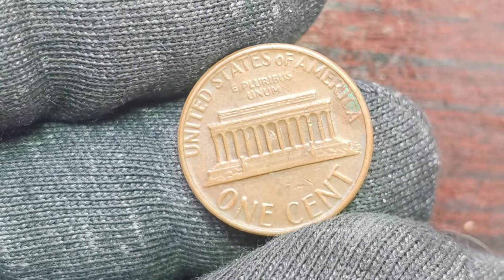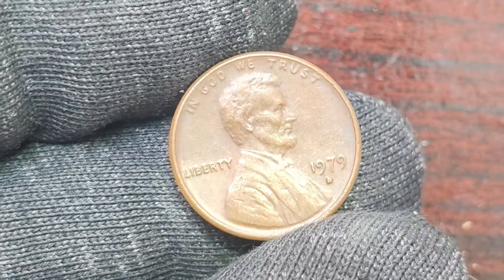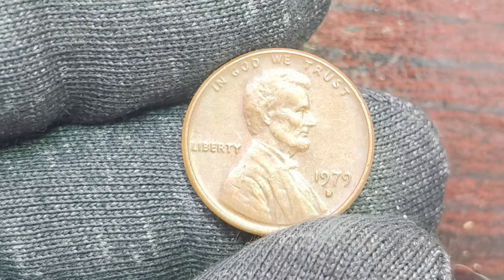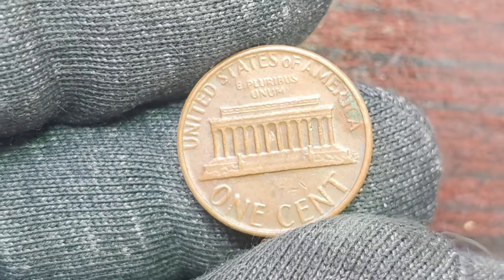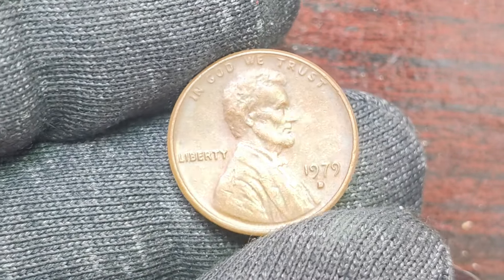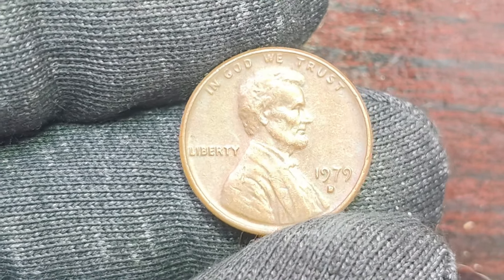A well-preserved 1979 D Lincoln penny in mint condition could fetch a staggering $1.8 million at auction. Just imagine stumbling upon one of these rare gems in your pocket change — talk about a lucky day. Now, you're probably wondering how to identify one of these valuable coins. The first thing to look for is the mint mark: the letter D should be clearly visible on the coin, indicating that it was produced at the Denver Mint. Next, check the date — make sure it reads 1979. In terms of condition, keep an eye out for any signs of wear and tear. A pristine coin with sharp details and a lustrous surface will command a much higher price. And of course, it never hurts to have the coin authenticated by a professional to ensure its authenticity and value.